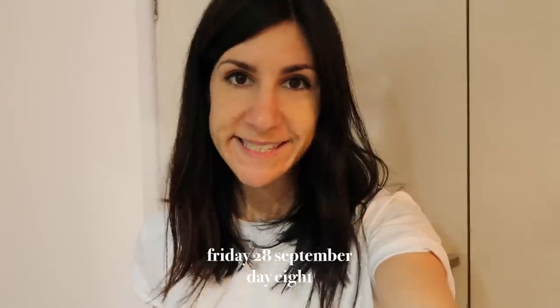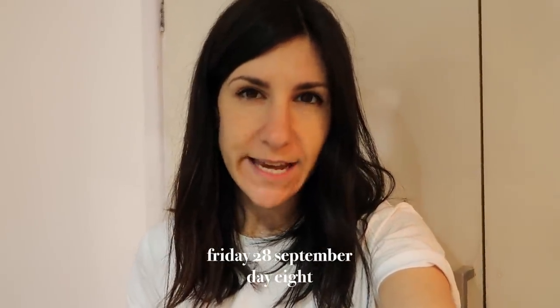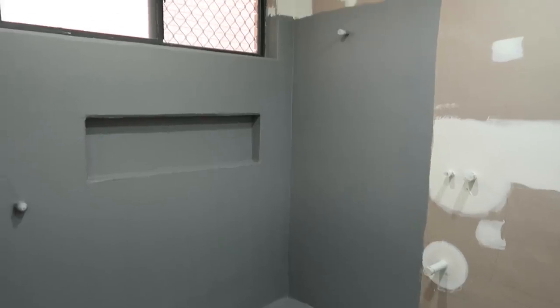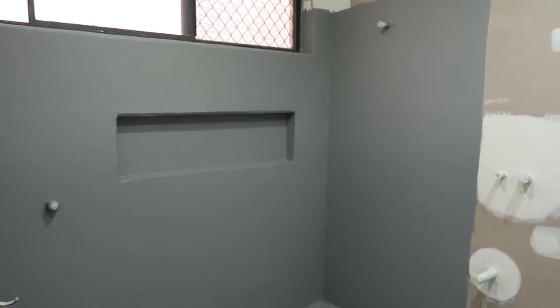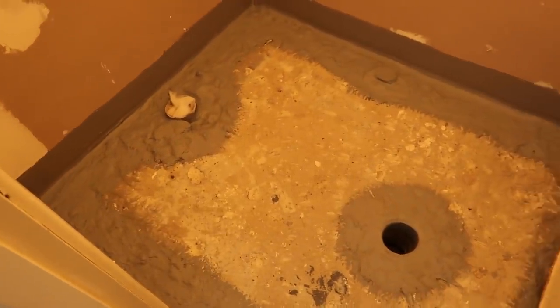We're eight business days into our renovation and there's been a bit of progress. I thought I'd show you what the bathroom currently looks like now that it has been waterproofed and they have relaid the floors. You can see they have laid the waterproofing membrane — that's where the shower area is going to be and also on the floor in here as well. They've also laid that in the toilet too, just around the edges and where the piping will be.